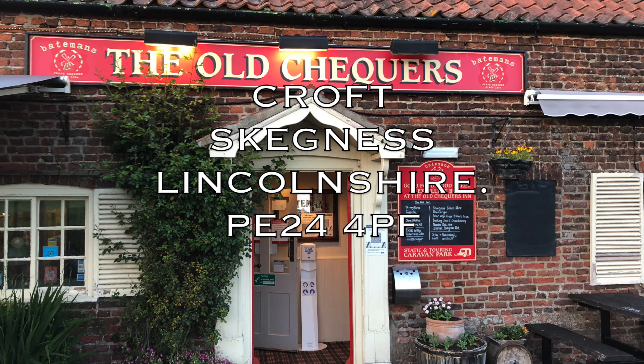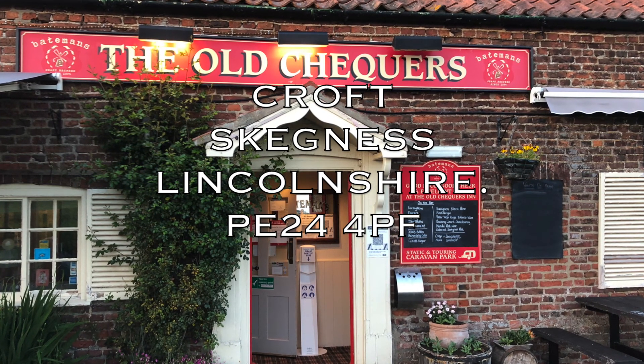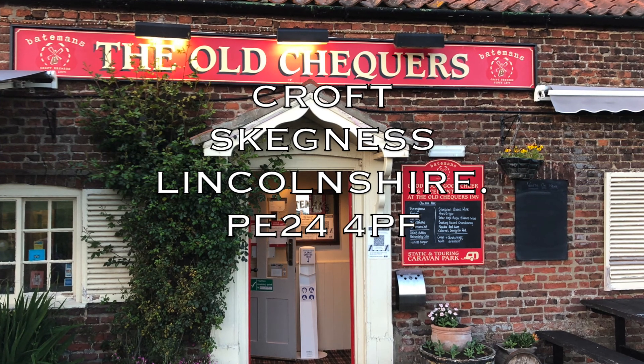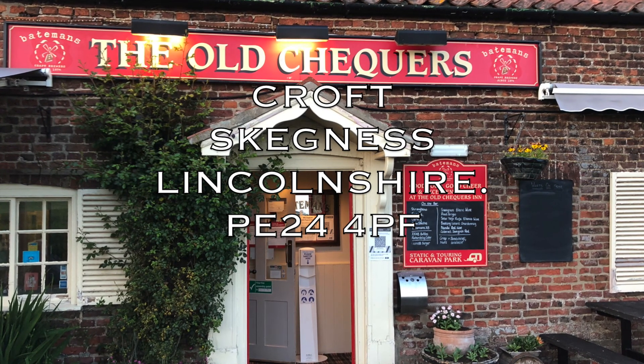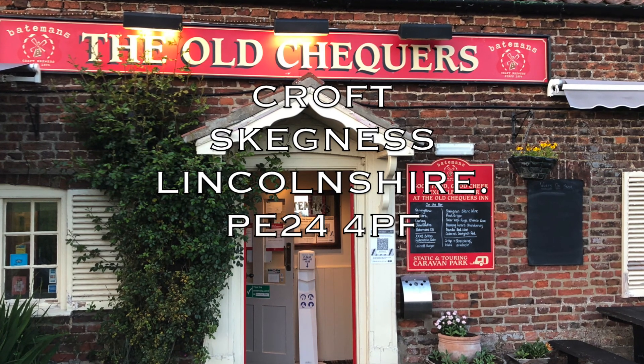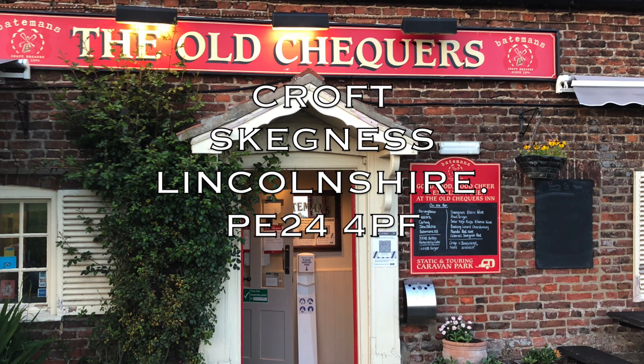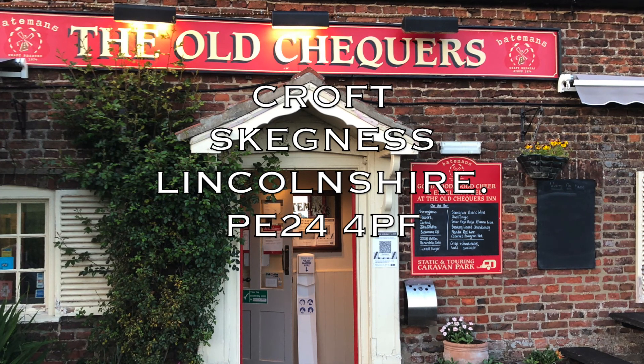This was our first pub stop of the week — the Old Checkers. It's a warm and friendly pub situated on the bank of the river in the village of Croft, five miles from Skegness. It is a listed building and believed to be the oldest inn in Lincolnshire. Surrounded by open countryside, this is truly a country inn well worth a visit.